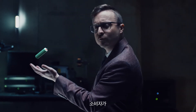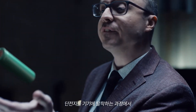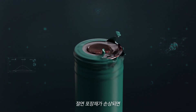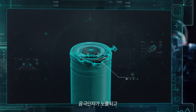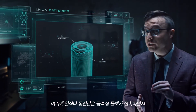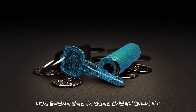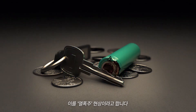Any device that requires a user to handle bare cells is dangerous. If the cell's insulating wrapper is damaged while inserting and removing the bare cells from the device, the negative can becomes exposed, and metal objects like a key or a coin can make a dangerous connection between the negative can and the positive cap. A connection like this could cause a short circuit, leading to a sudden release of high-temperature gas and flammable materials, which is called thermal runaway.